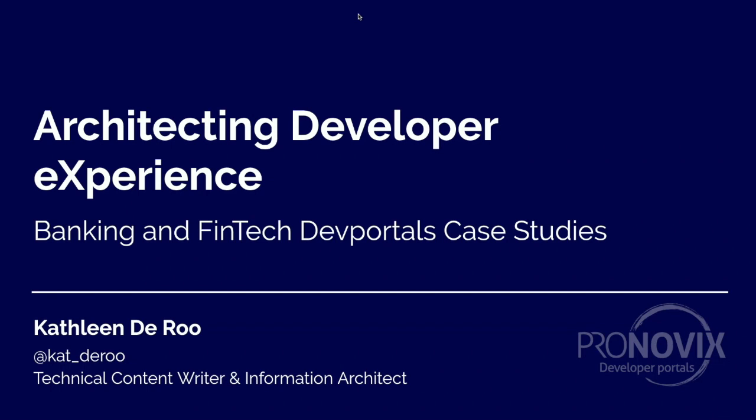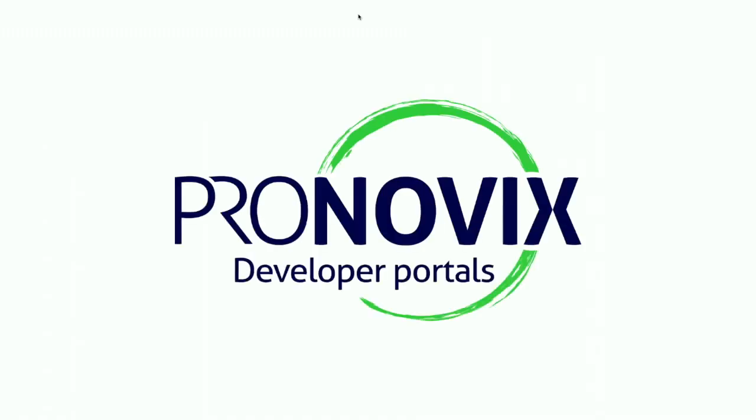My name is Kathleen De Roo. I'm a technical writer and information architect at Pronovix, and what I do is exploring developer portal content. I love diving into architecture and figuring out which features make the overall experience better. Pronovix is a company that is specialized in building developer portals, and we do the whole package — architecture, design, content creation, development, and research as well.